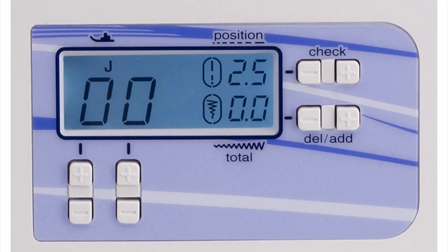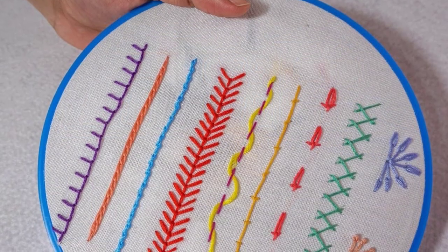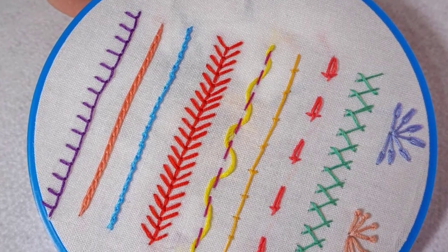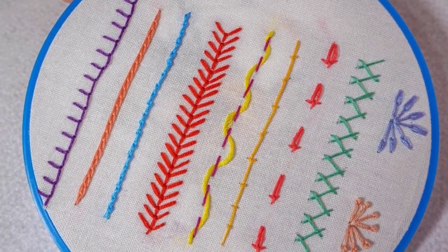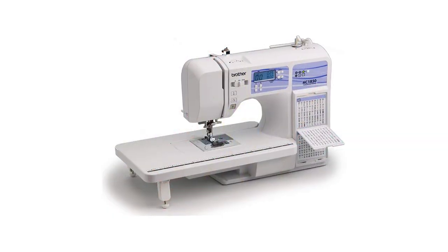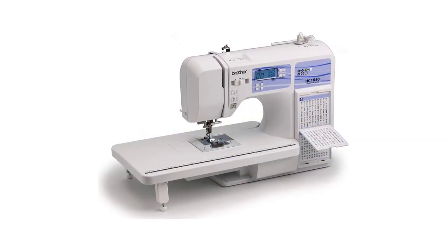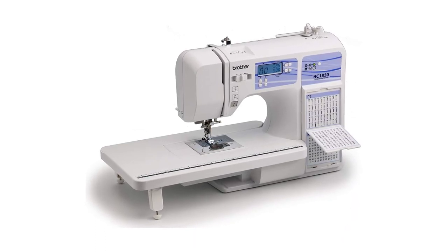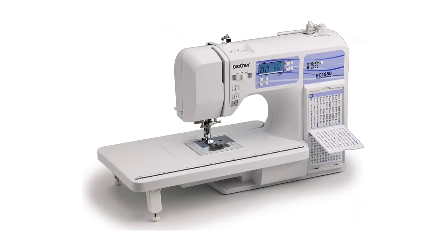Additional features include eight presser feet, a push-button stitch selector, adjustable sewing speed, automatic threading system, detachable foot controller, and an exceptional feed system for sewing on almost any fabric. Like the Brother CS6000i, the HC1850 is great for quilting and comes with a spring action quilting foot, detachable wide table, and the ability to do free motion quilting. The kit includes bobbins, needles, spool caps, a seam ripper, instructional DVD, eight presser feet, and more.